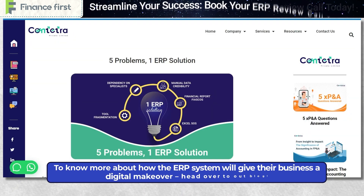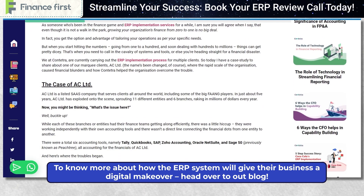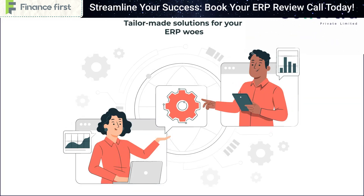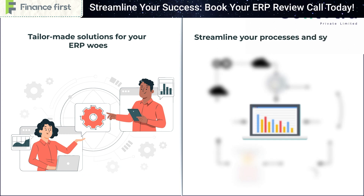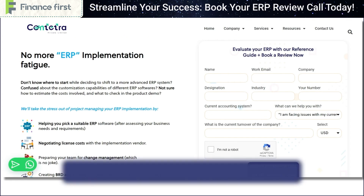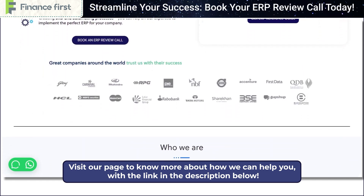To know more about how the ERP system will give their business a digital makeover, head over to our blog. At Contatra, we provide tailor-made solutions to solve your ERP goals and streamline your processes and systems. Visit our page to know more about how we can help you, with the link in the description below.